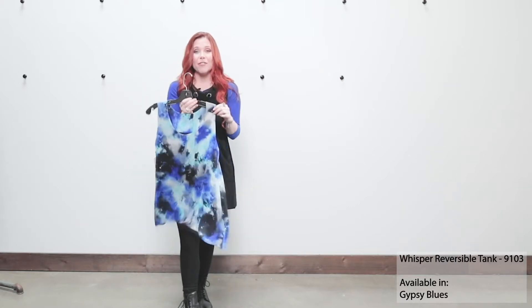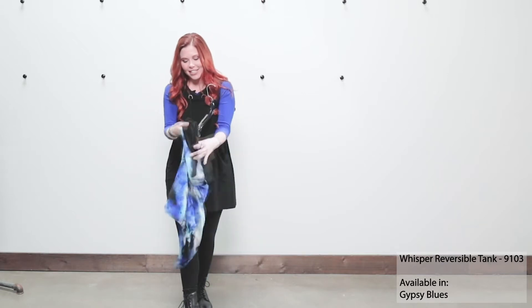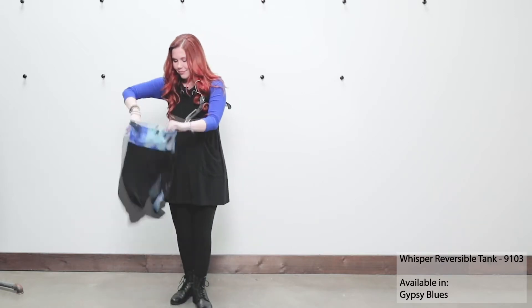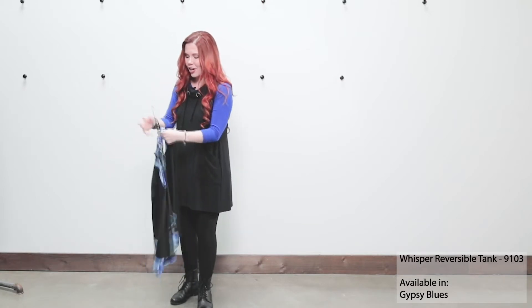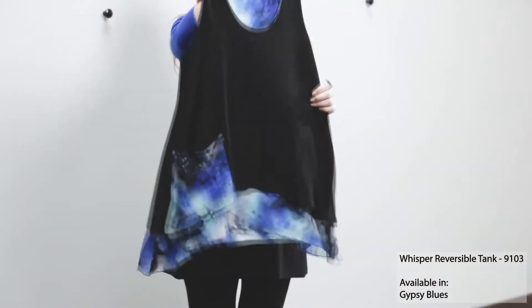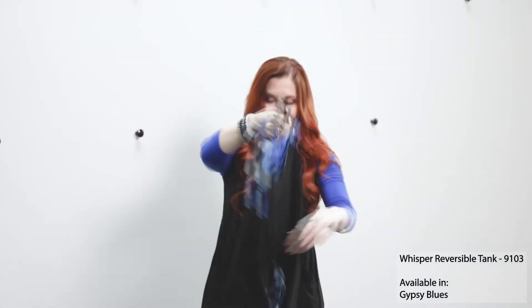As I mentioned, this is a reversible piece, so you can actually reverse it by turning it inside out. When you do, you'll see that it has our great signature jersey with the Georgette peaks on it and that fabulous little pocket.